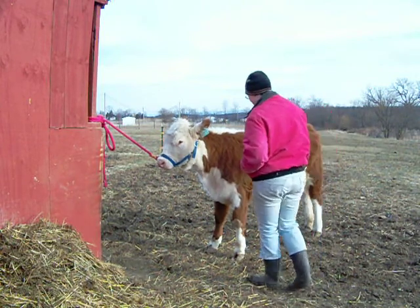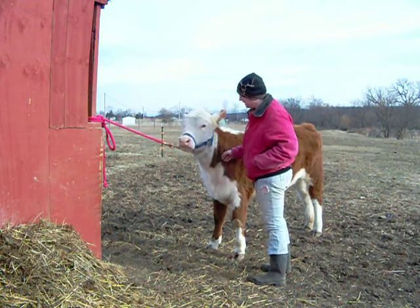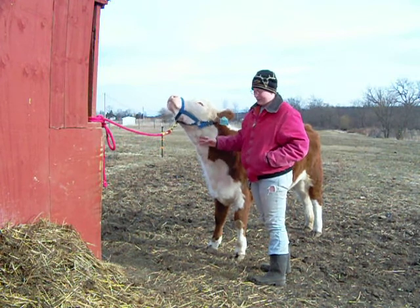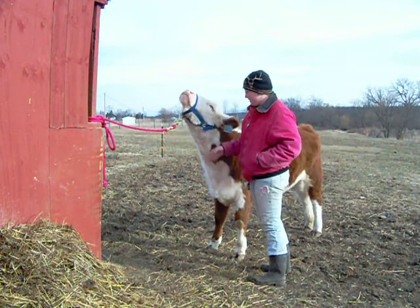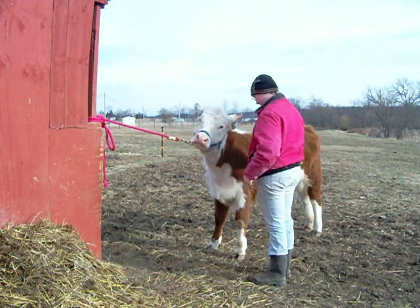I'm going to show you how to pick up her feet. She's okay, but she's not 100% yet. She doesn't like to hold it very long — we're working on that. But I just wanted to show everybody how good we're doing. Going to be good for the camera.